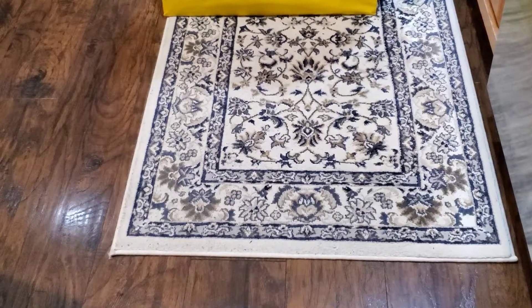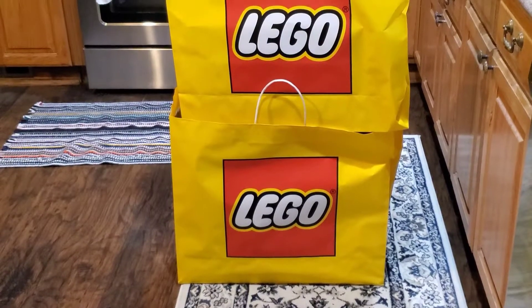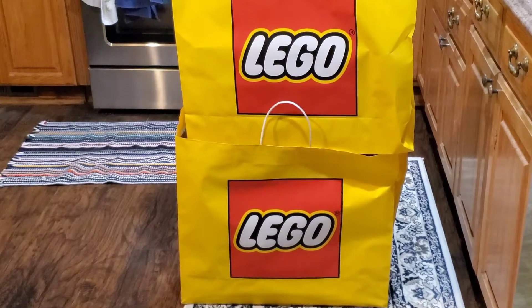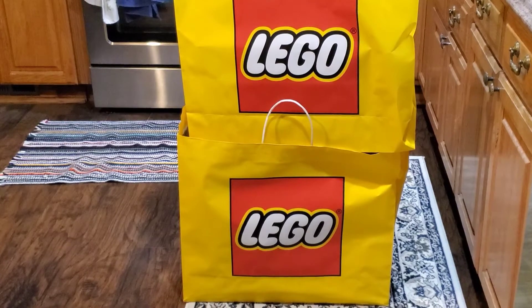Good morning everybody. You'll never guess where I ended up today. I went to the Lego store. I picked up a few things and I think we'll take the bags upstairs to the new Lego room and take a look at what I got.